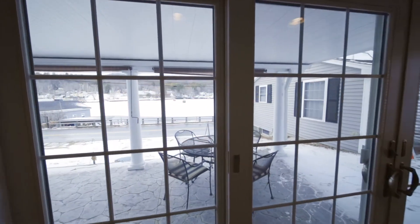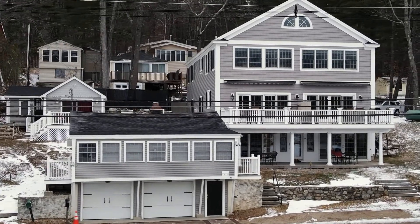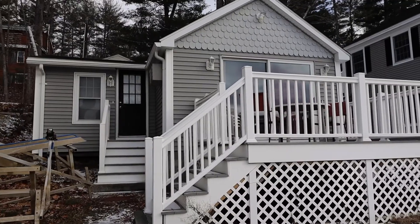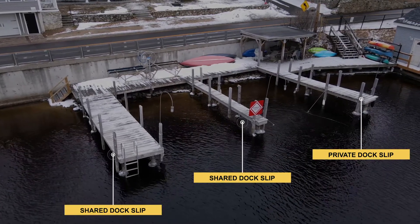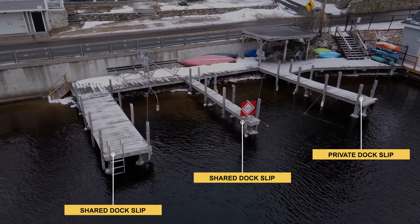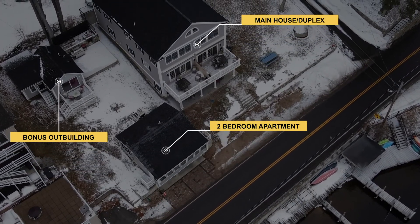Also on the property is a two-bedroom, one-bath cottage apartment creating more income potential as well as a bonus outbuilding. 140 feet of sandy bottom waterfront and three dock slips, one for exclusive use, make this the perfect vacation destination. So grab your front row seat to year-round lakeside fun and start building your Winnipesaukee legacy in this one-of-a-kind home today.